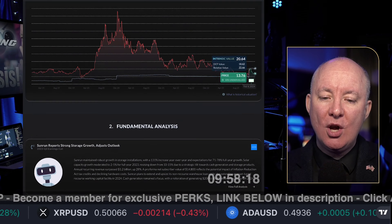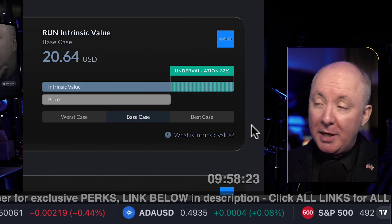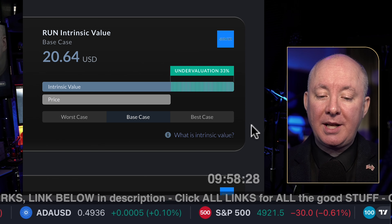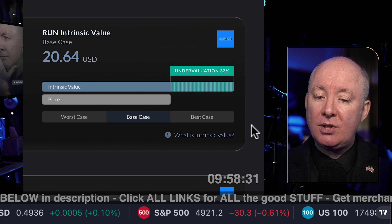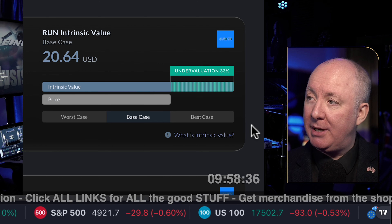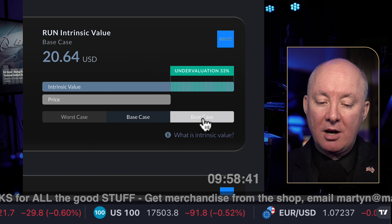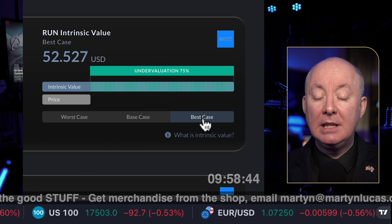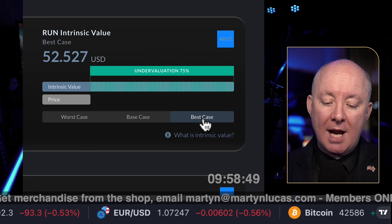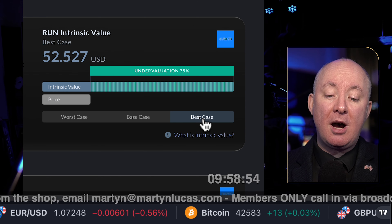We're going to start with the intrinsic value. A lot of people use the intrinsic value as a way to buy the stock — they look at it and say it's undervalued. Most people don't read balance sheets; you shouldn't do that. This is just the beginning of the journey. Undervaluation is 33% on the base case scenario, which is what we like to use. We can't use the best case scenario — supply shortages could occur, rising prices with the war, macro conditions, and high interest rates. Using the base case: worst case scenario shows 26% undervalue, which looks good so far.